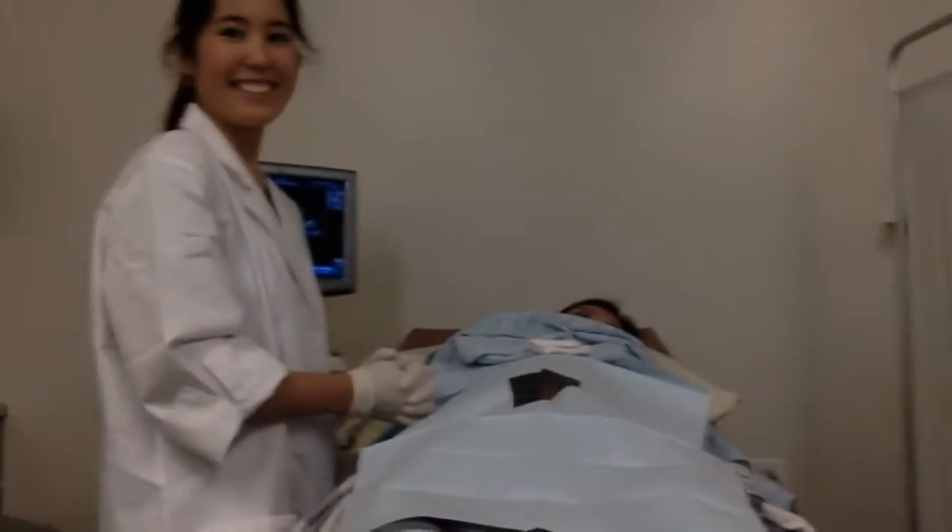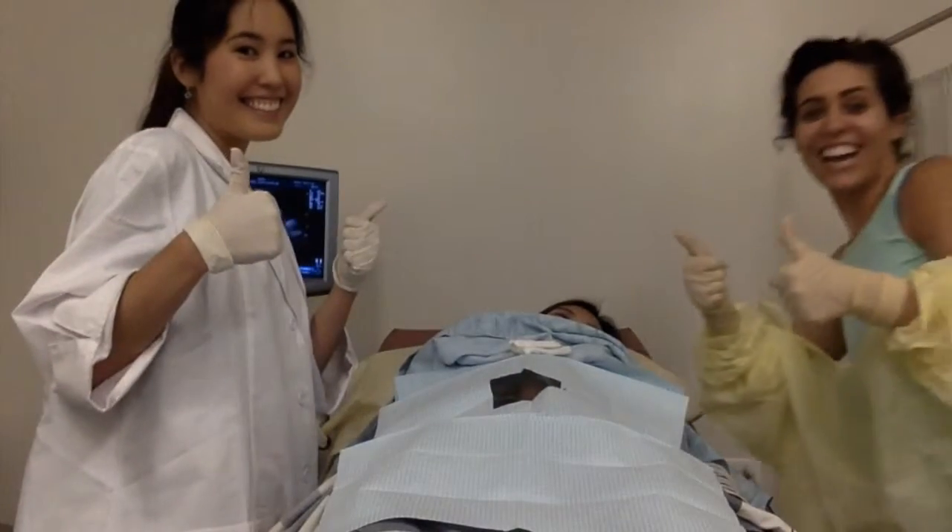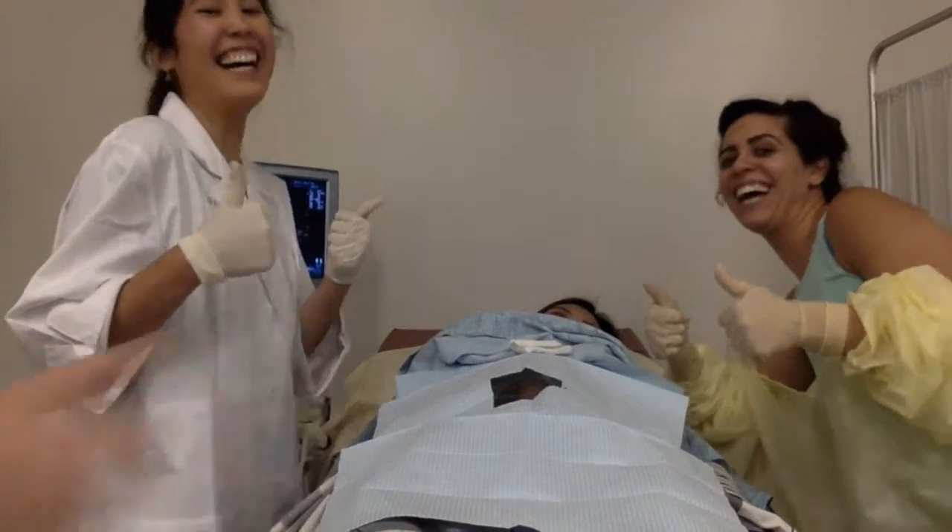We hope you enjoyed our presentation and learned a little bit about amniocentesis.